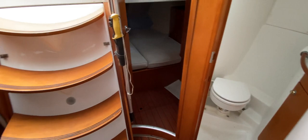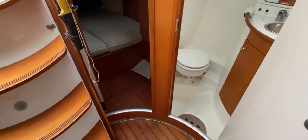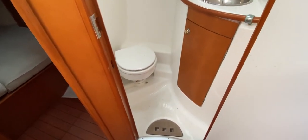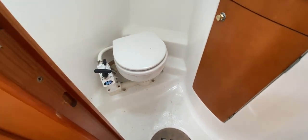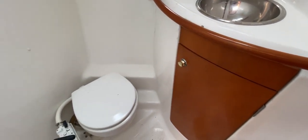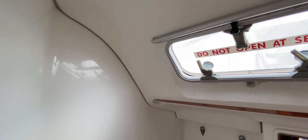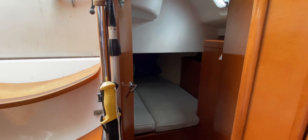Moving aft along the port side, we've got the door to the day heads — really conveniently located so crew can hop straight in without taking salt water into the rest of the boat. Inside, to the left there's a manual head, to the right a sink unit and a cupboard. Radius corners again, hooks for hanging wet gear, and a hatch there to let moisture and fumes out.